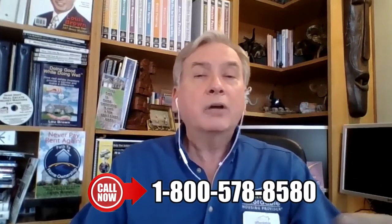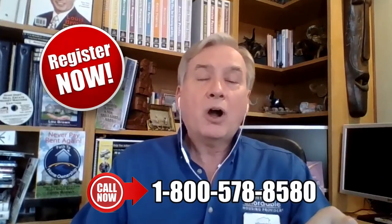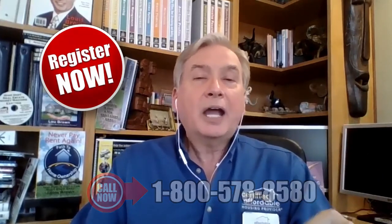I'm excited that you joined me and learned more about lease options. Take advantage of it right here today. Call our office at 1-800-578-8580 or go ahead and register right here on the website. I look forward to seeing you again soon.